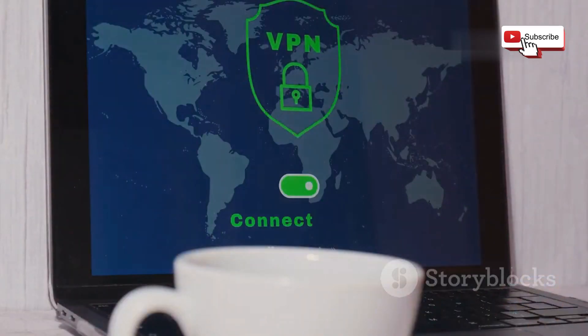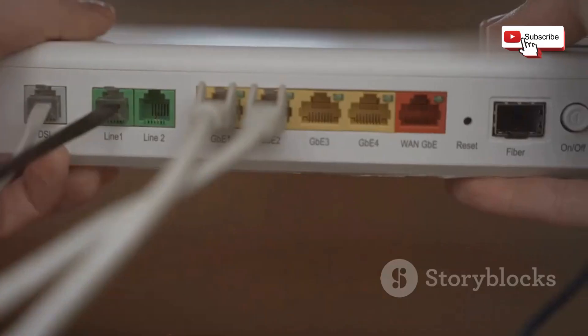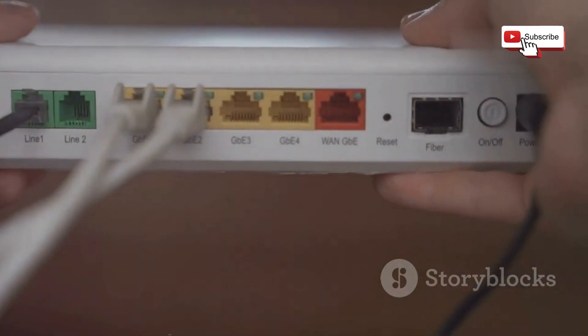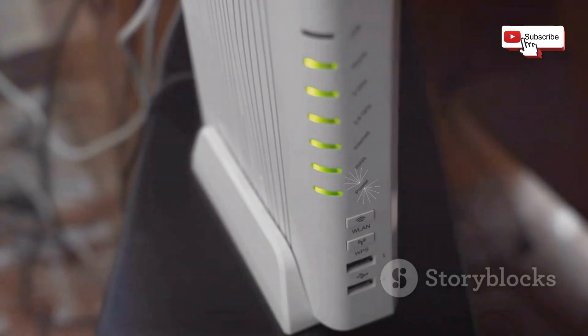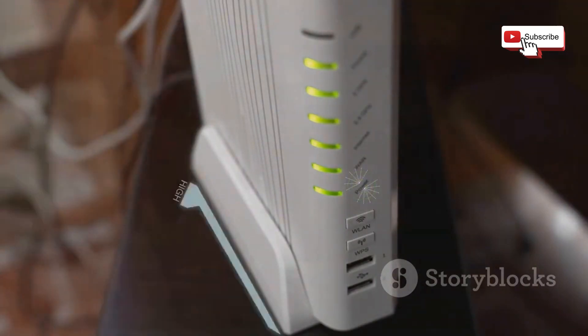Next, consider enabling network encryption protocols like WPA2 or WPA3, which scramble data transmitted over your Wi-Fi network, making it much harder for attackers to intercept or manipulate. Finally, stay informed about potential vulnerabilities in your router's firmware and install updates promptly. Manufacturers often release updates that patch security holes, so keeping your router up to date is crucial for maintaining a secure network.